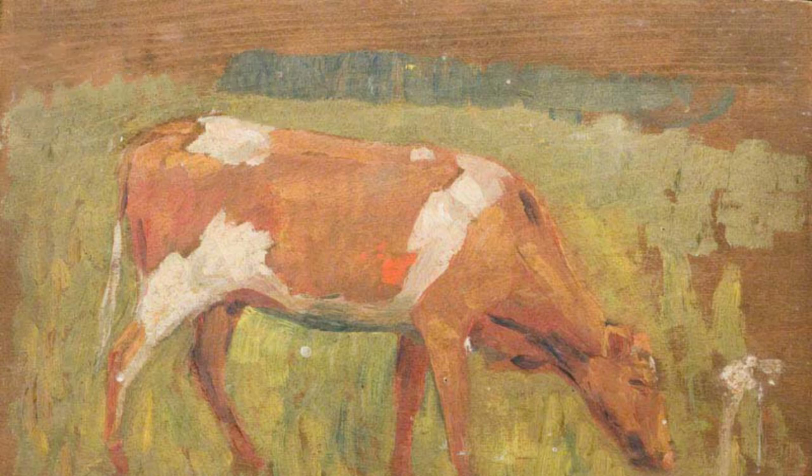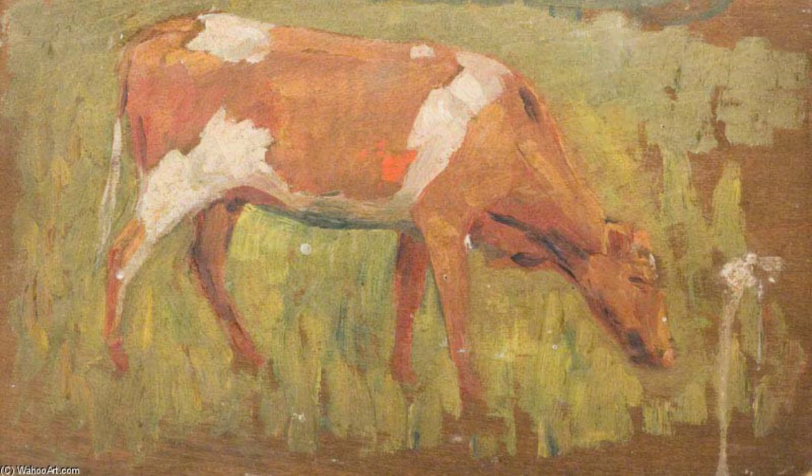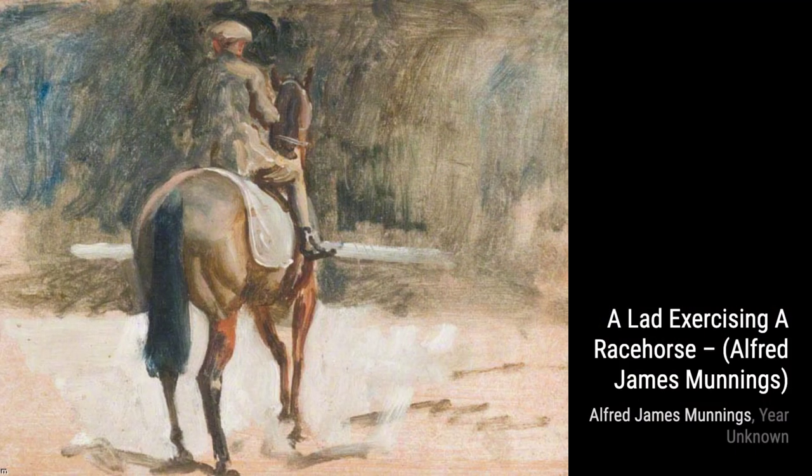Next up, we have Study of a Cow Grazing. Munnings showcases his versatility by beautifully depicting the peaceful scene of a cow grazing in a field. The colors and textures bring the artwork to life.